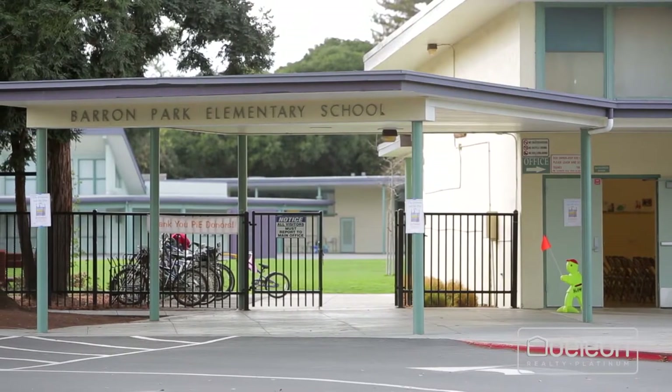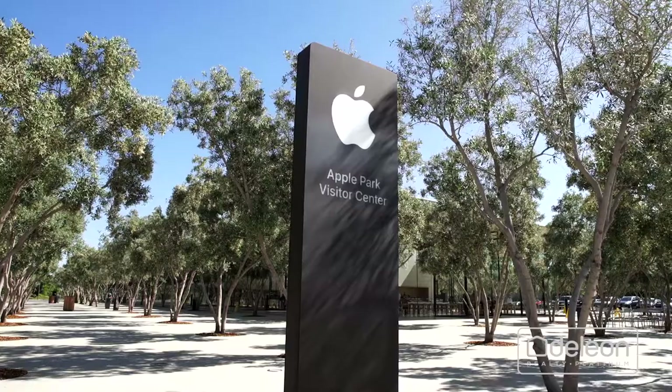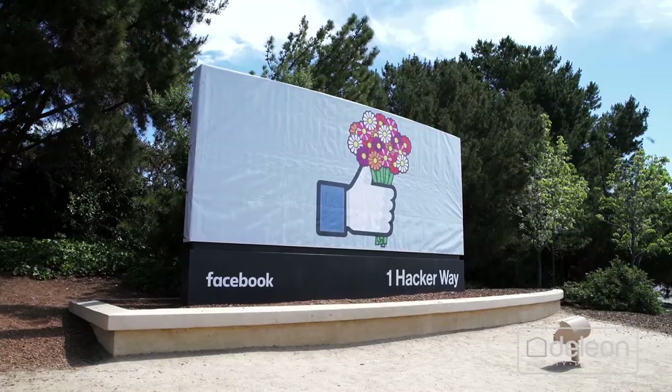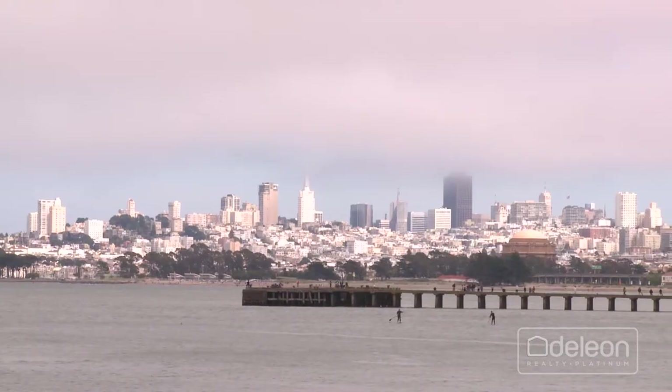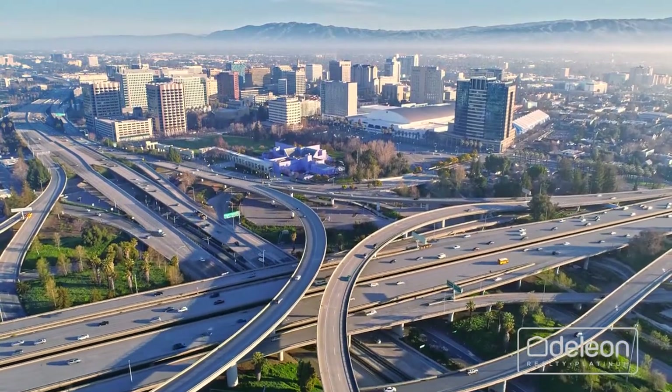Children may attend acclaimed schools, including Barron Park Elementary, Fletcher Middle, and Gunn High. This home also sits near all the world-famous employers of Silicon Valley, and it's within easy reach of everything San Francisco and San Jose have to offer, both of which are less than 40 minutes away.